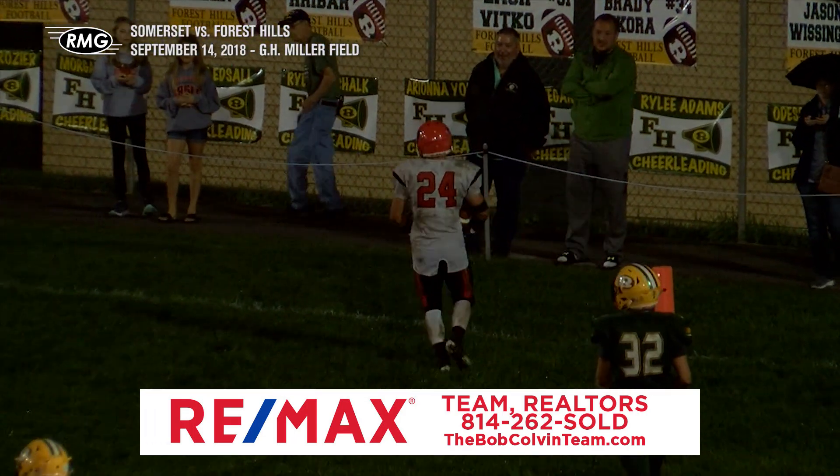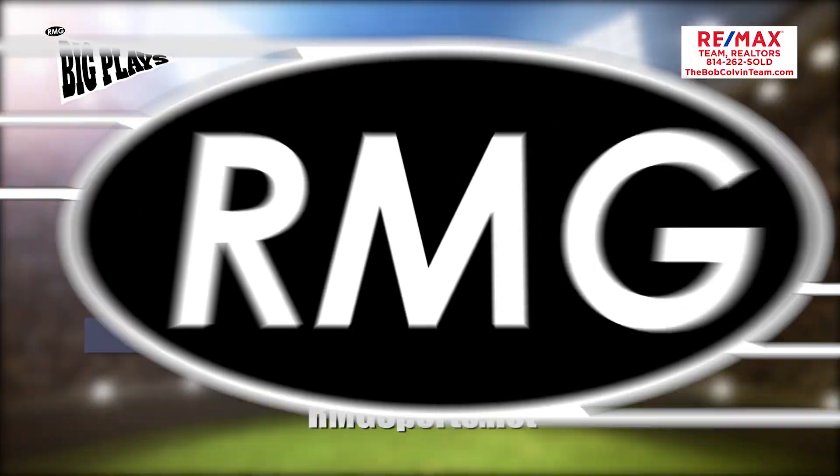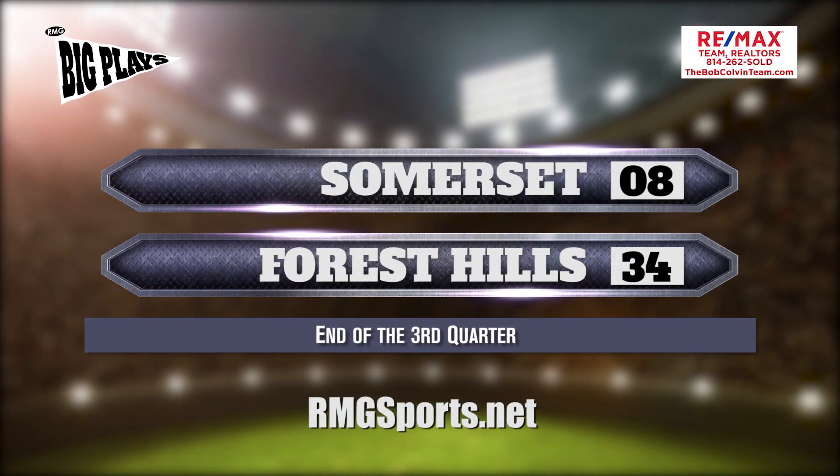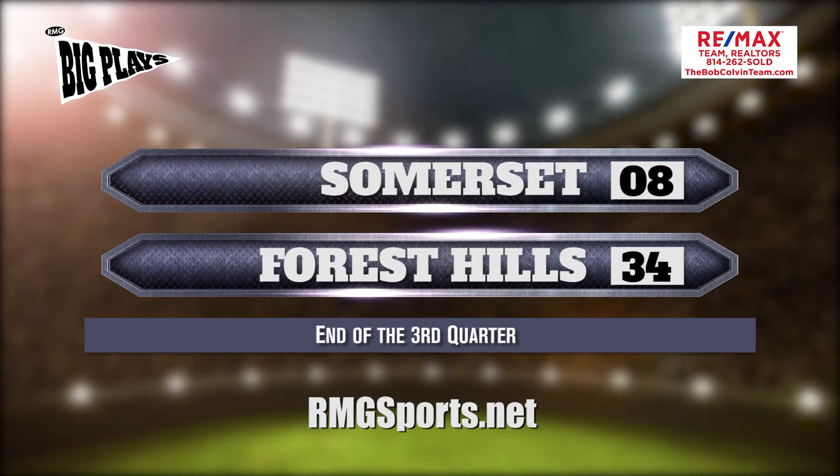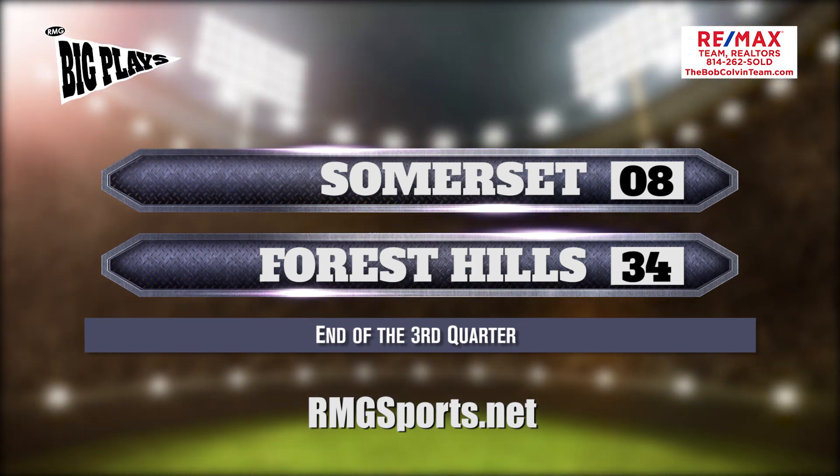The two-point conversion would be good, so 34-8 is our score at the end of the third quarter. With some points on the board, Somerset could turn this around, but it might be a little too late for the Golden Eagles. Stick around for the fourth quarter on RMG's Big Plays.